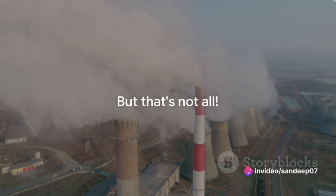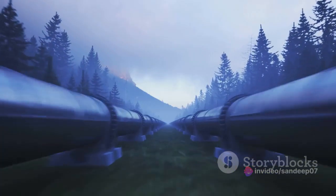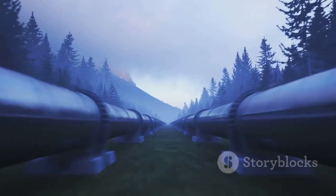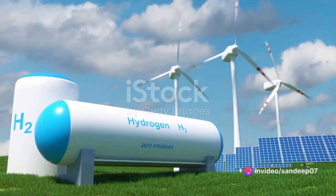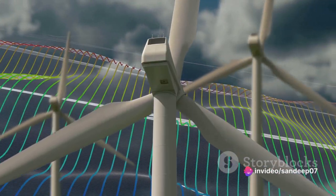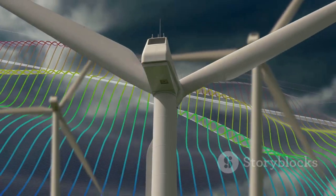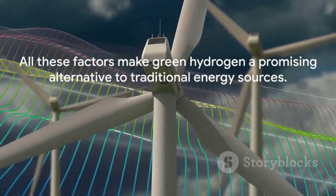But that's not all. Green hydrogen can be stored and transported too. This makes it a flexible energy solution, not confined by geographical limitations or intermittent energy generation like wind or solar power. So it can be produced where renewable energy is plentiful and cheap, stored, and then transported to wherever it's needed. All these factors make green hydrogen a promising alternative to traditional energy sources.